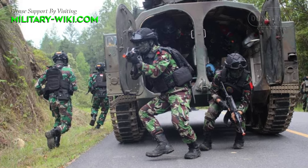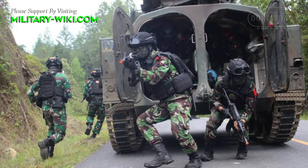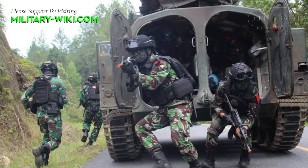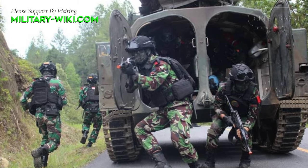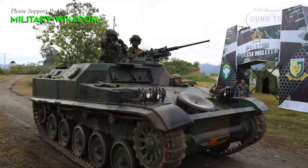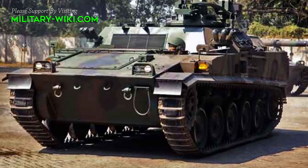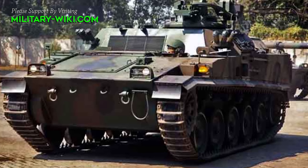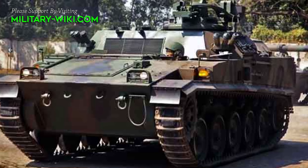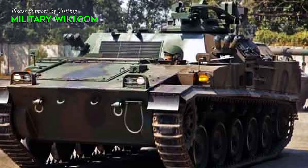The 10 infantrymen sit back to back down the center of the hull and enter and exit the vehicle by two doors in the rear, which open outward. Each door has a single firing port. In each side of the troop compartment are two-piece hatch covers. The lower part of each has two firing ports and folds forward into the horizontal, and the upper part folds upward through 180 degrees to rest on the troop compartment roof.